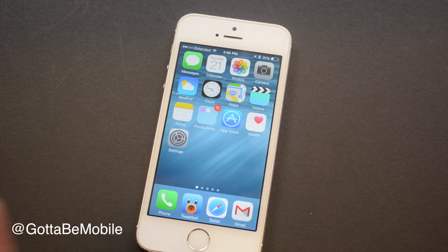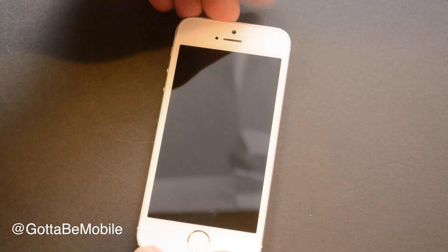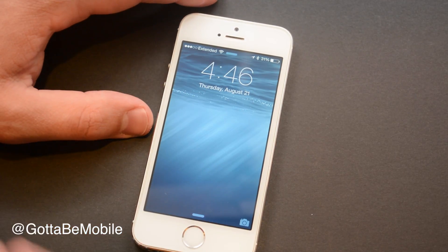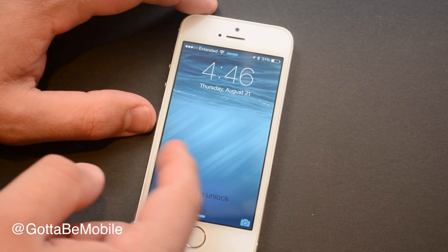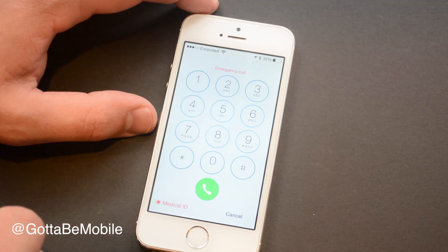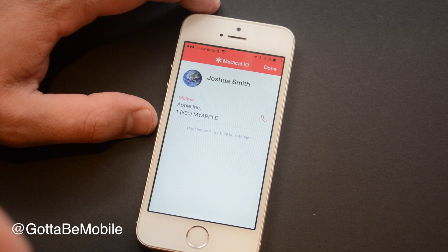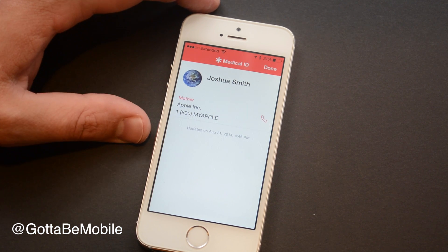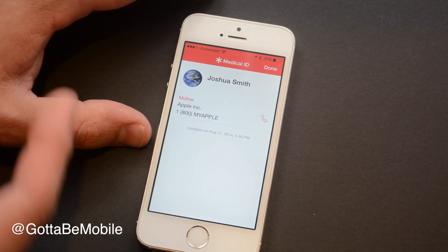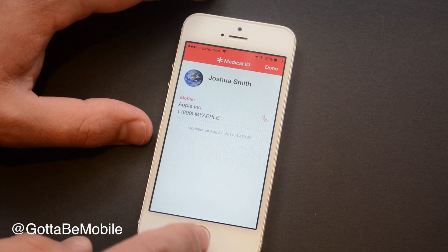In iOS 8, the home screen looks a lot like iOS 7 — we don't see a lot of visual changes there. Same goes for the lock screen. On the lock screen, you still have basic camera access and access to control center and notifications. But one change: if you swipe over under emergency, instead of just making an emergency call, you can now hit Medical ID. That takes you to an ID card linked to the health app, showing emergency contacts and things like that — first responders and other people will really appreciate this feature.